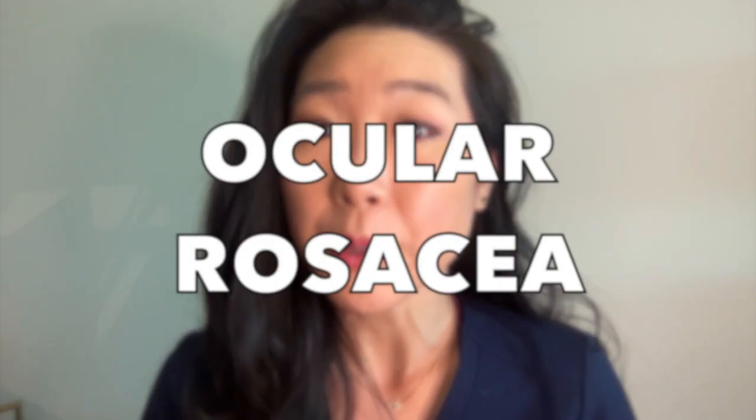Hi, I'm Dr. Michelle Lee, a board-certified ophthalmologist, and in this video, I am going to address a very common and under-diagnosed cause of dry eye: ocular rosacea.